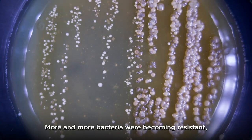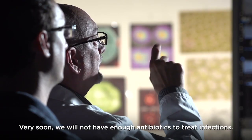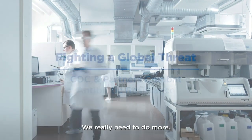More and more bacteria are becoming resistant and spreading across the globe. Very soon we will not have enough antibiotics to treat infections. This is a major public health problem that needs to be solved. We need to assist each other — we really need to do more.